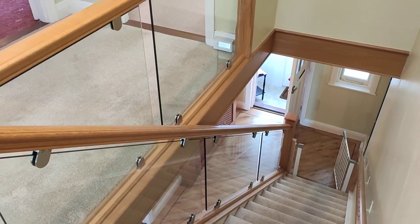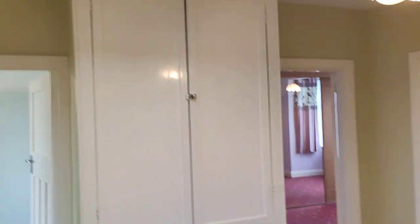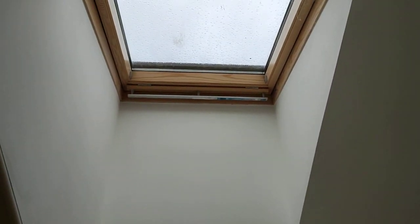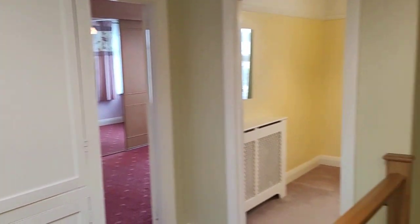I've just come up onto the first floor landing, just showing you that beautiful staircase again. I'm scanning above our heads because I wanted to show you this wonderful Velux skylight window that casts a huge amount of natural daylight down onto the landing. Nice big airing cupboard there.